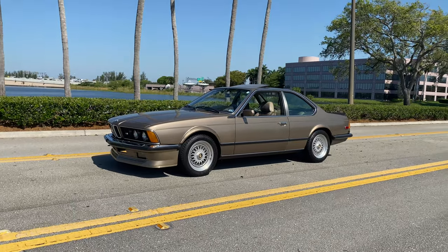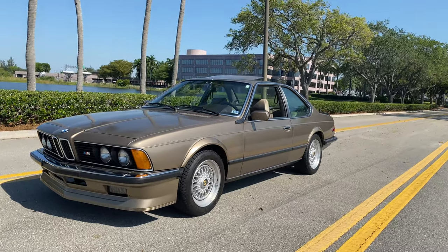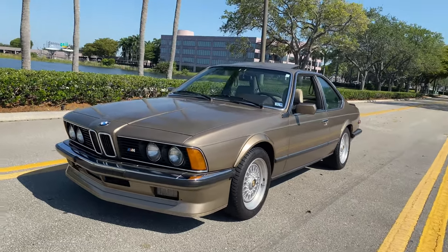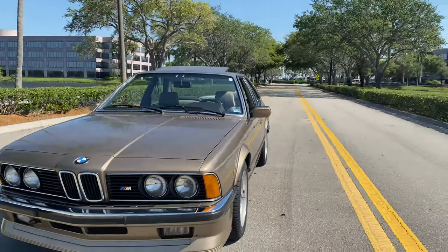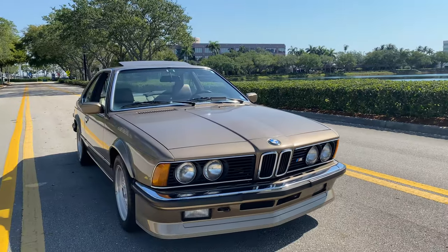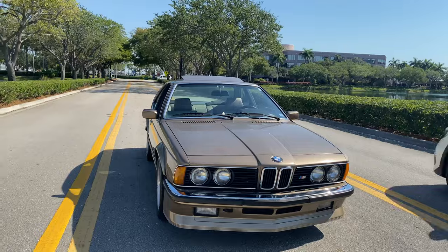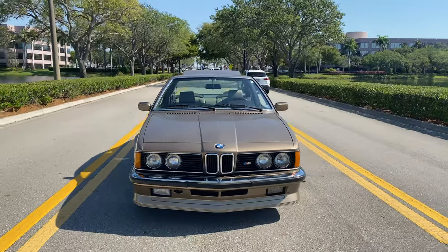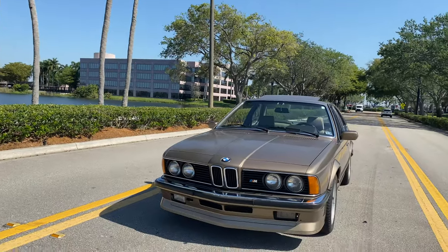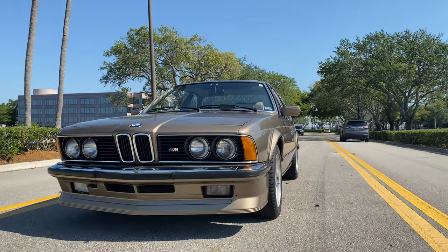Whoever is taking this car home is going to be a very lucky person. It's a phenomenal E24. Thank you for watching. If you have any questions, don't hesitate to give us a call at 305-443-766. My name is Bernard. You can follow us at RMC Miami on Instagram or on our website, RMCMiami.com. Thank you for watching.